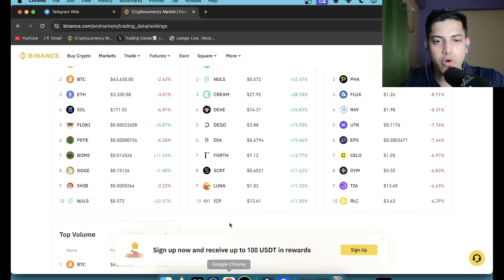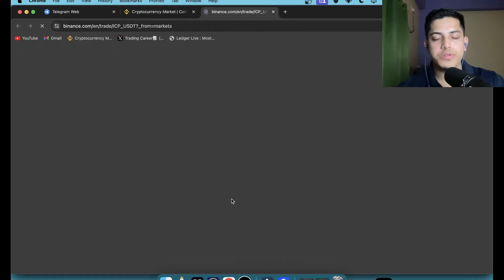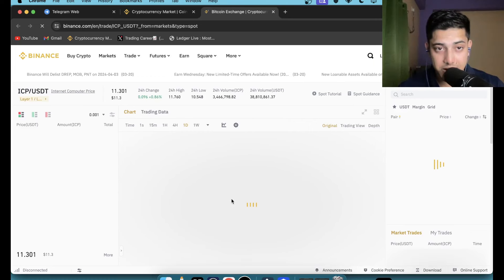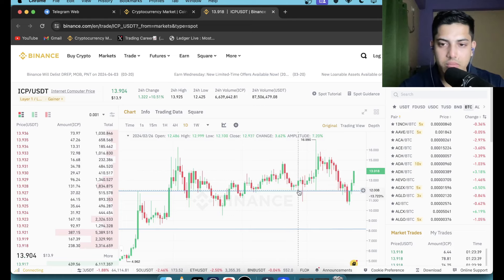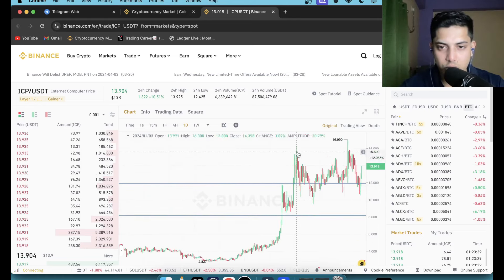Hi everyone, let's talk about ICP. In the last 24 hours it pumped over 11 percent — is it worth buying? Let's figure it out. Looking at the chart, it's fluctuating near around 12. It's in an accumulation phase and it looks strongly bullish.